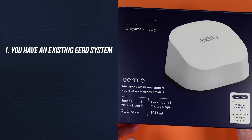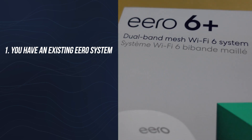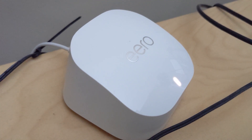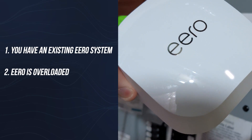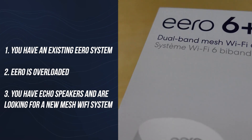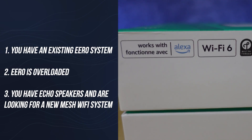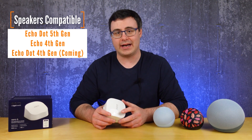Number one, if you have an Eero router or a mesh Wi-Fi system from Amazon in your home already, this is an easy way to extend your Wi-Fi network and fill in gaps in coverage. Number two, if one of your Eeros is overloaded or sometimes dropping devices off your Wi-Fi, this might be a good way to rebalance things. Number three, if you're looking at a brand new Wi-Fi mesh system, this is probably going to be a cheaper alternative, especially if you have these speakers in your home already.